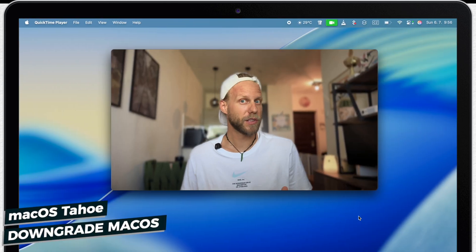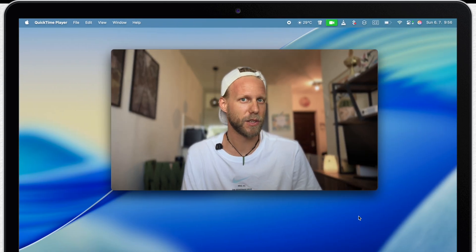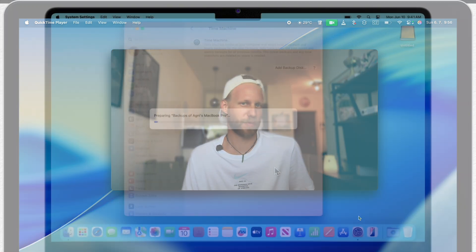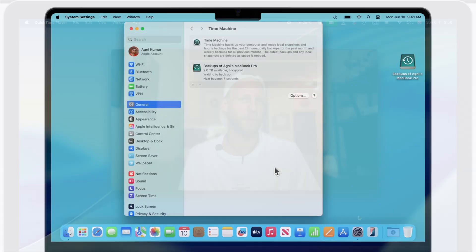But don't worry — if you commit to the upgrade and something doesn't work the right way, you can still go back, especially if you have already made the full backup I mentioned before. Through that, you can easily reinstall the previous macOS. But even without the backup, you can still downgrade to the previous system using Mac Recovery. But that's a topic for another video.